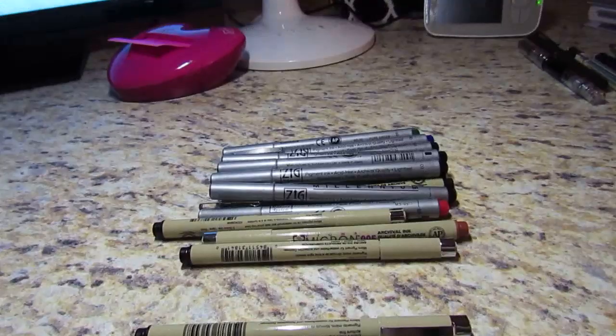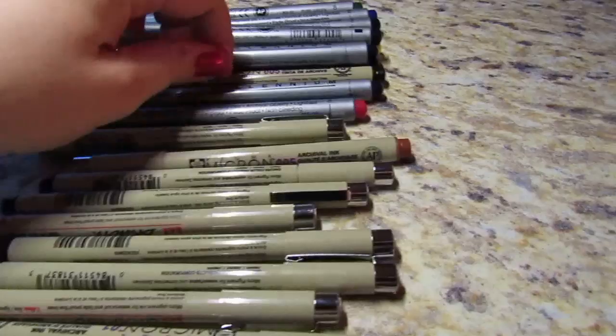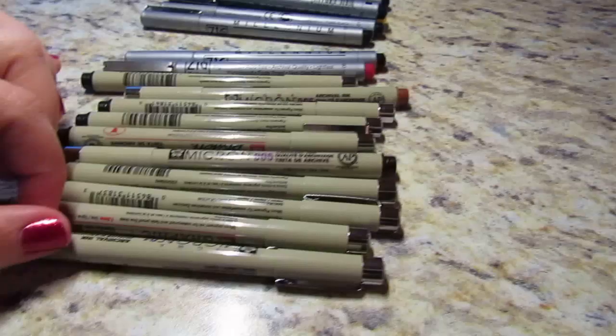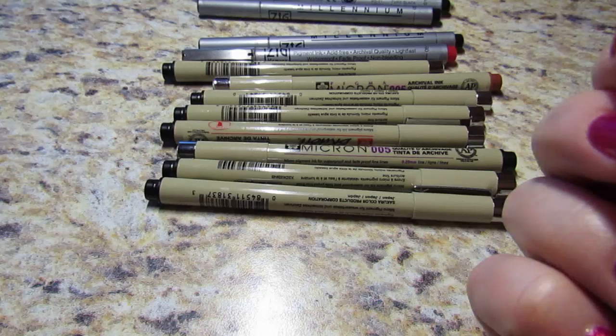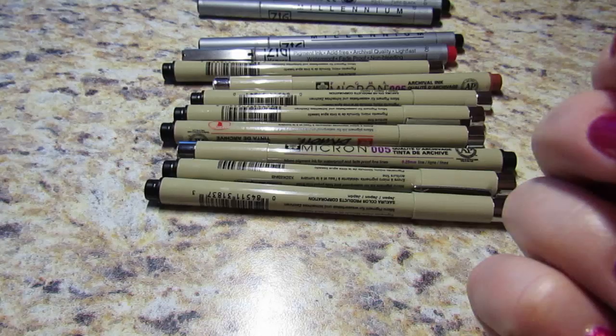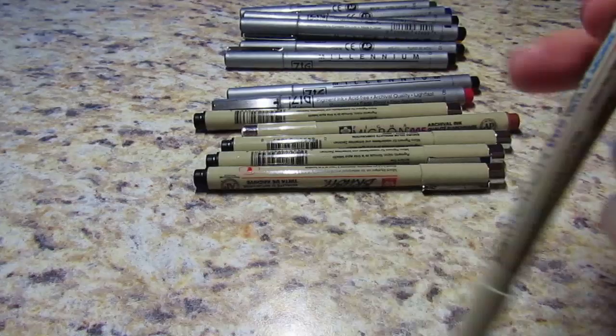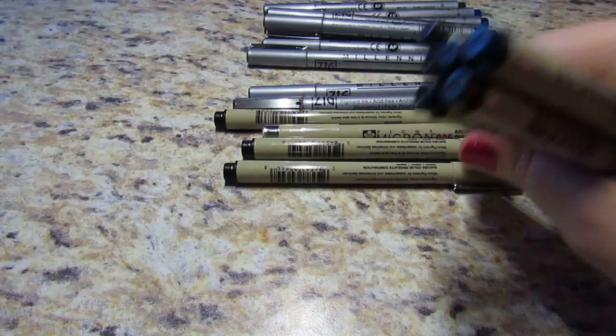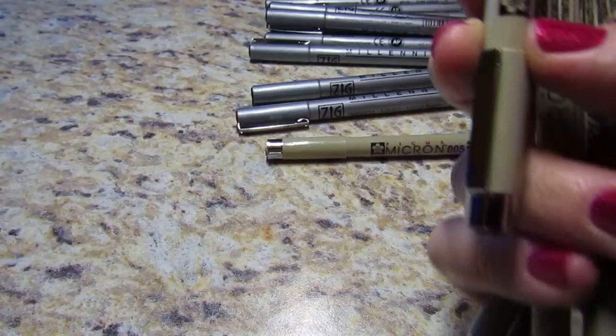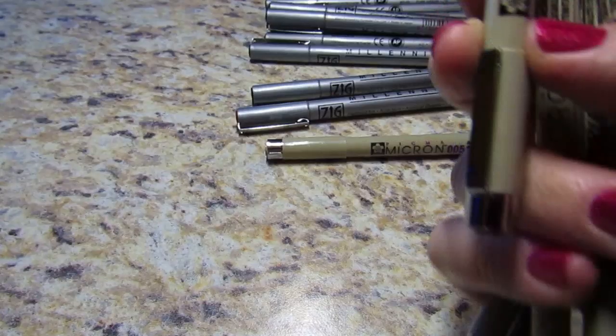I have a set of Sakura Pigma Microns — these were what I used for Zentangle. I've got like the full set in black: an 01, the big broad one, an 02, an 03, 005, a brush pen, an 05, another 005, an 08, and one in a brown color that's an 005. I'm not sure why I have a couple of the same size — I think they just came in a set.